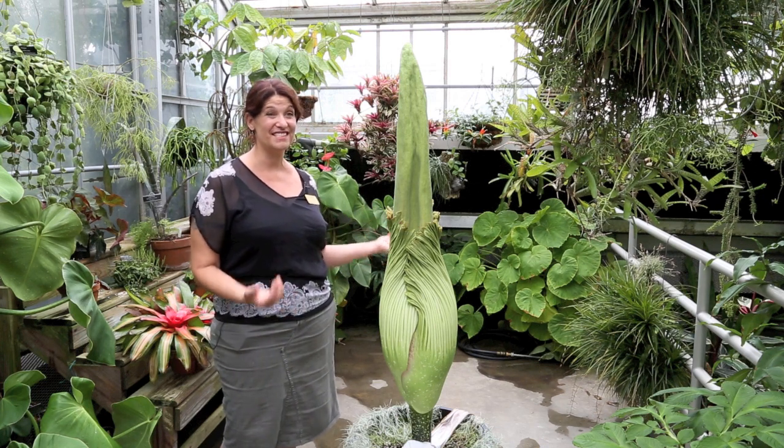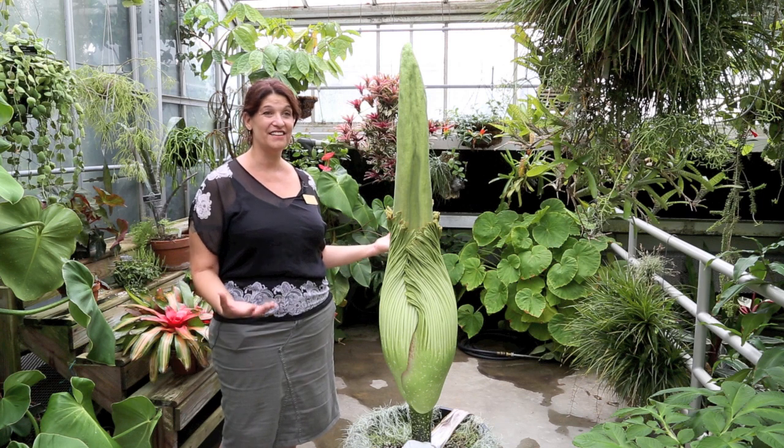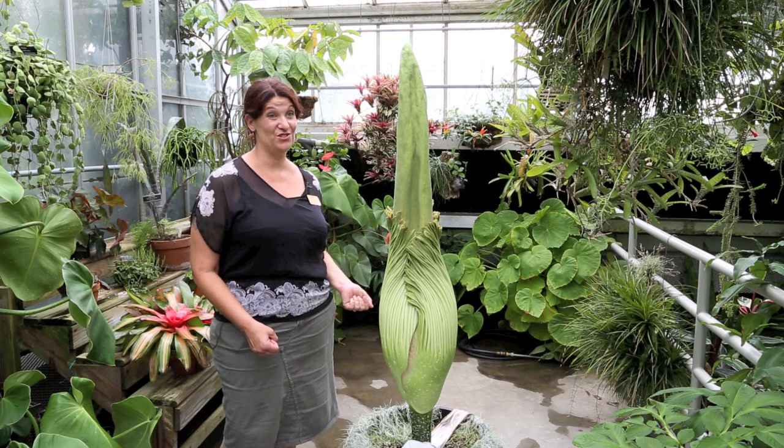The way we're able to do this is Daniel Stowe Botanical Garden, by rare chance, had a titan that just bloomed. Their titan, they named Morpheus, and it bloomed on Tuesday.